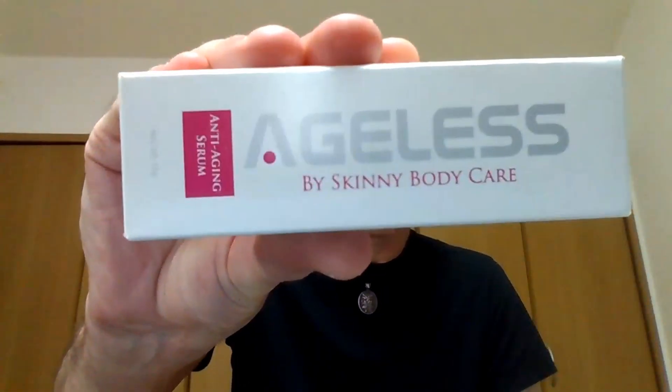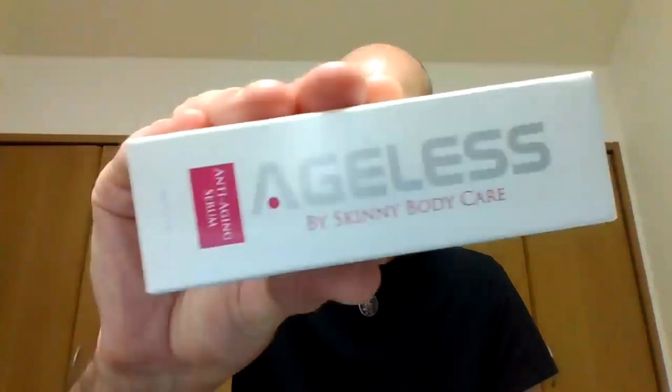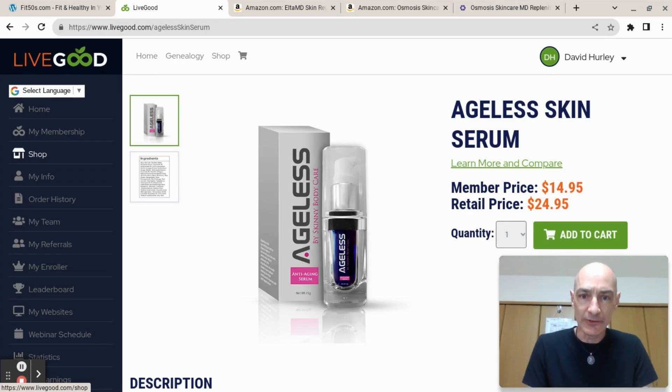Hello folks, this is David from FitFifties.com, bringing you another LiveGood product review. Today we're going to have a look at Ageless by Skinny Body Care, the anti-aging serum — because that's what we all want, anti-aging products. I'm going to tell you about this product, look at it on the LiveGood site, compare it to other products on pricing, see what's in it, and then apply some to my face so you can see the effect.